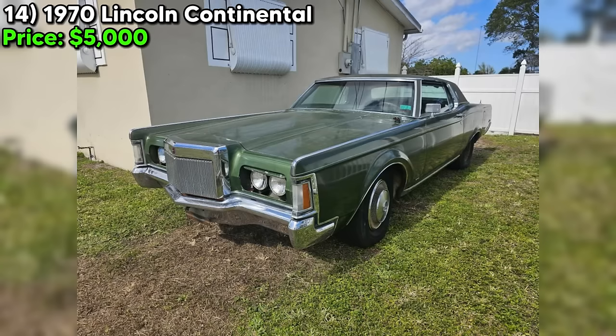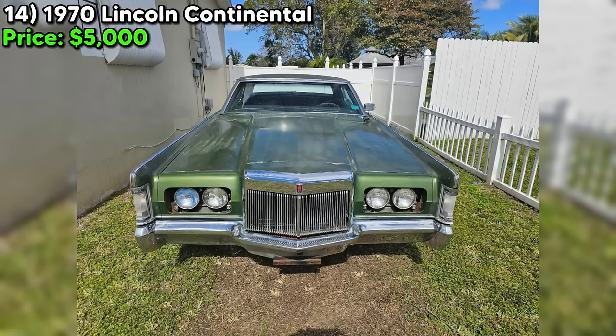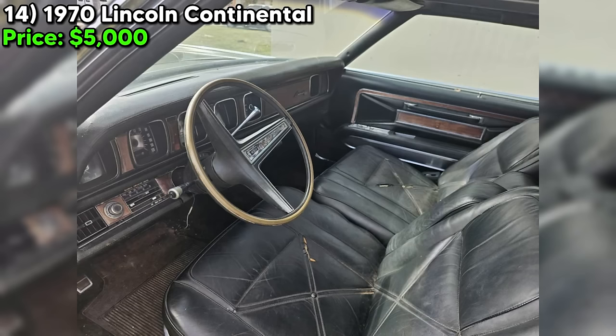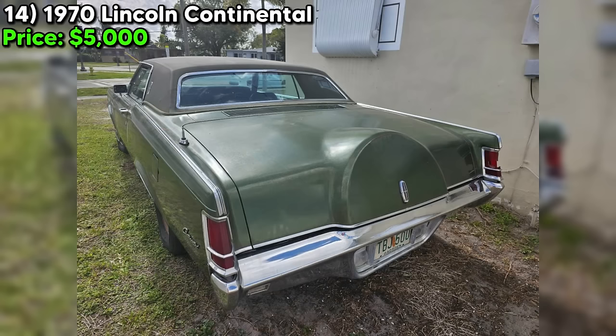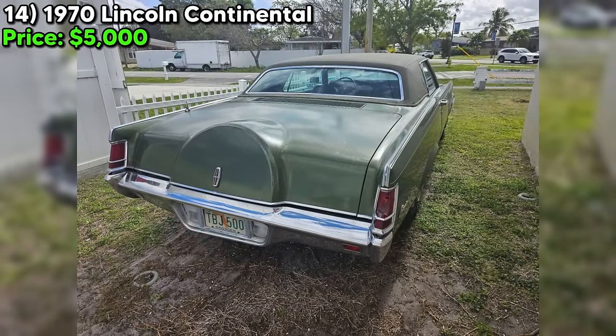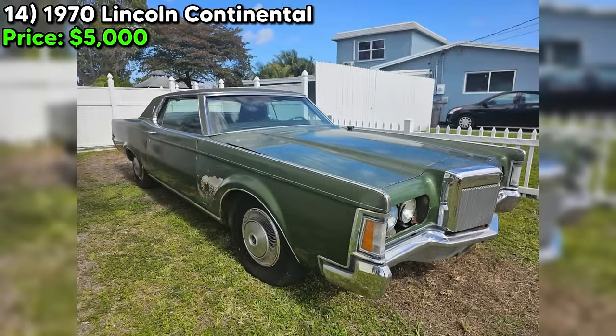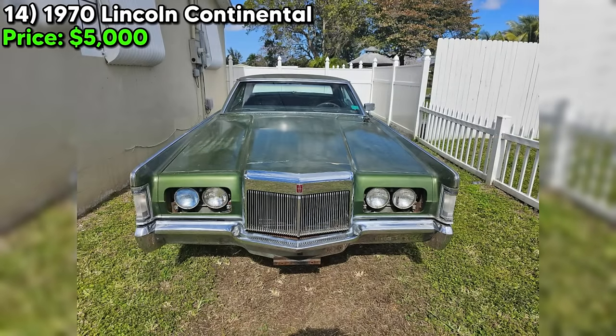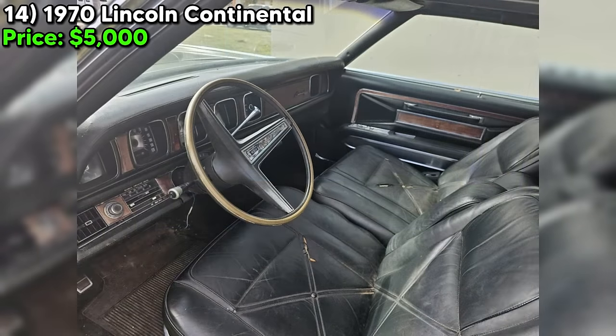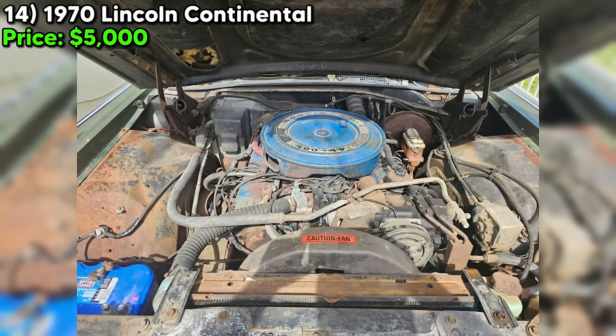The seller does admit the car's been sitting for a while — the odometer reads 100,000 miles, but for a car that's over 50 years old, that's not too shabby. The exterior is a beautiful green color that's sure to turn heads, and with a clean title, this car is ready to be yours. Overall, this 1970 Lincoln Continental is a true gem with a powerful engine, a one-owner history, and a whole lot of character. If you're in the market for a classic car that's got a story to tell, head on over to Craigslist — but don't wait too long. At just $5,000, it's a steal for any classic car enthusiast.